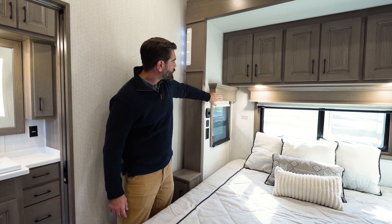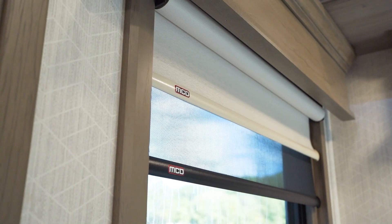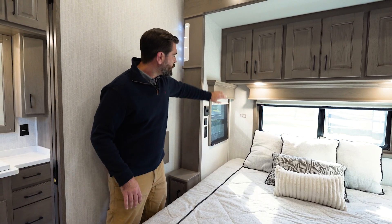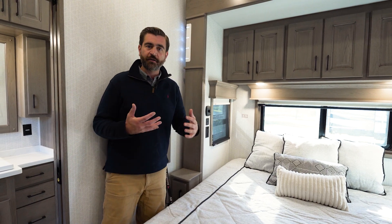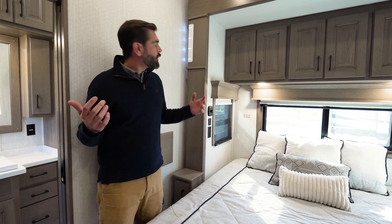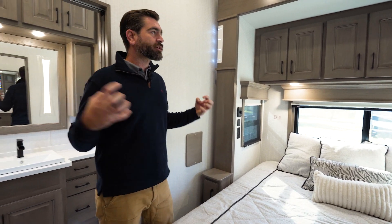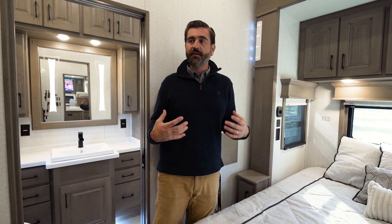One of the things I like that DRV does is they make all of their valances out of hardwood. That means that 10, 20 years down the road, that's still going to look good — it's not going to look like a dated piece of fabric that just harkens back to a lost time. Everything feels cohesive in here, and I like that a lot.